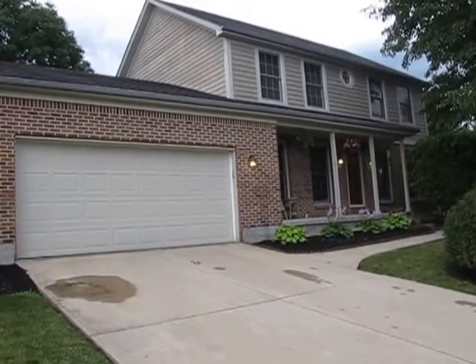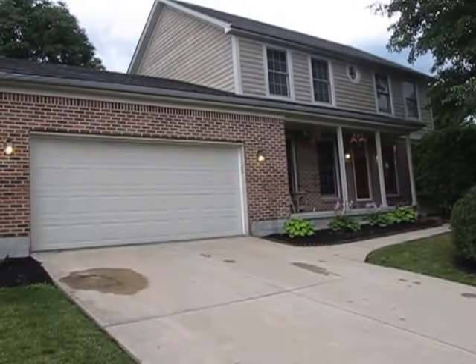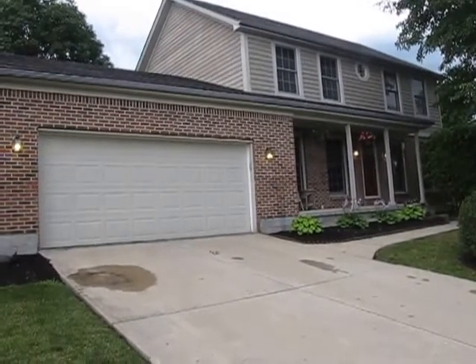Hello and welcome to 4040 Shell Avenue, Clayton, Ohio. My name is John Murray with TheMurrayGroup.biz of Better Homes and Gardens Real Estate, and I will be your host.